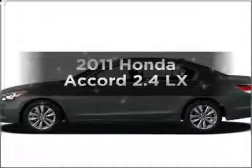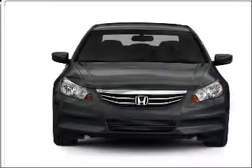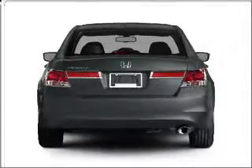Presenting the 2011 Honda Accord. Travel the roads in style and comfort in this great vehicle with an efficient four-cylinder engine connected to a smooth-shifting five-speed automatic transmission. The anti-lock braking system will keep you safe on the road.